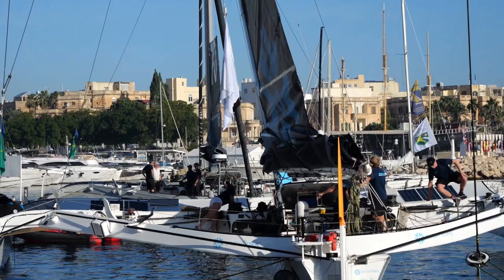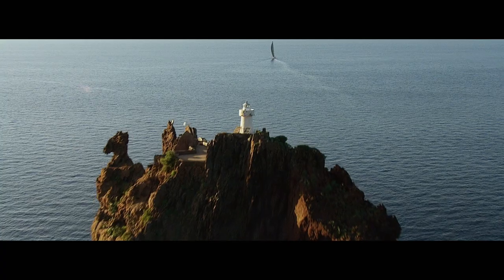We have the Rolex start video, and from the water Giovanni Saldini reports from his Mod 70 foiling trimaran.